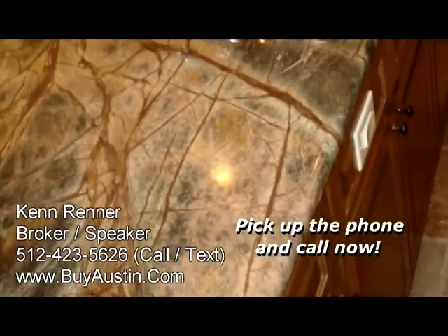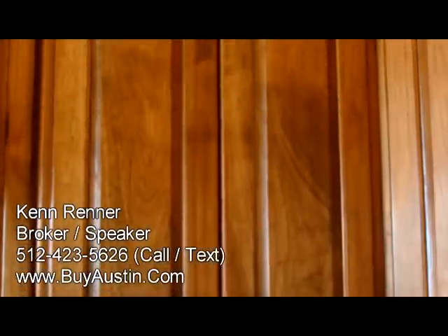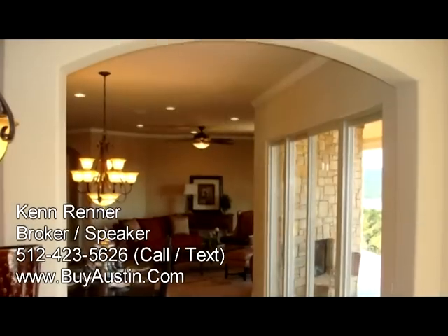Gorgeous imported granite from the Brazilian rainforest captures the earthy, old world feel of the gourmet kitchen. This kitchen overlooks the entire downstairs living area and the dining areas, as well as that view of gorgeous Lake Travis.